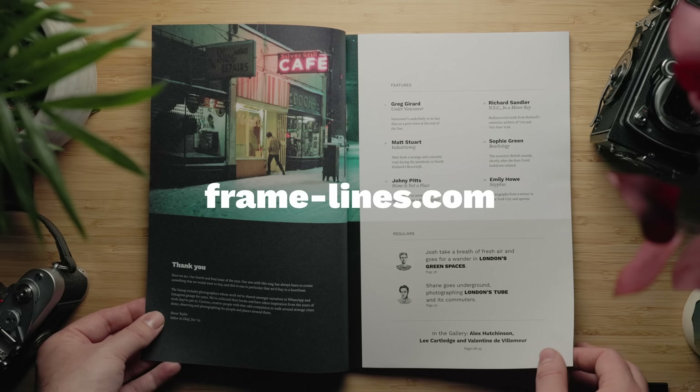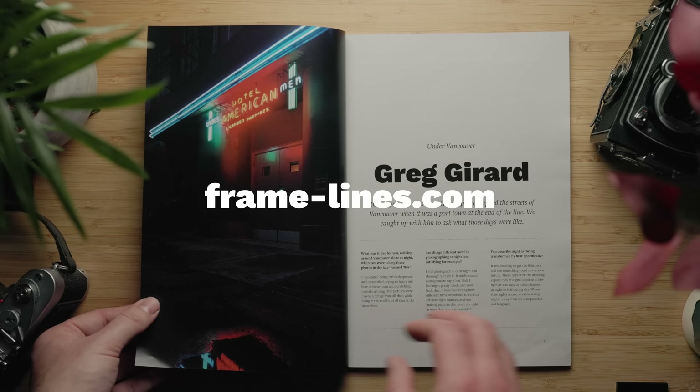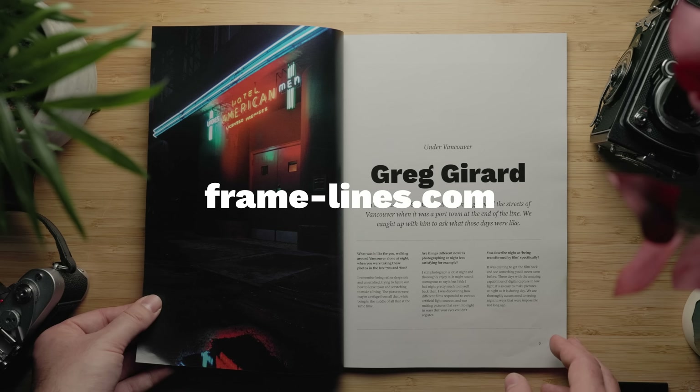That was super fun — thank you to everybody who submitted a question on Instagram. If you have any follow-up questions, please drop them in the comments below. Would you like us to do more of these? Let us know. As always, a massive thank you to everybody who's been buying Framelines magazine. If you want to pick up a copy, head to frame-lines.com or the link in the description. Thank you so much for watching along. See you next time.